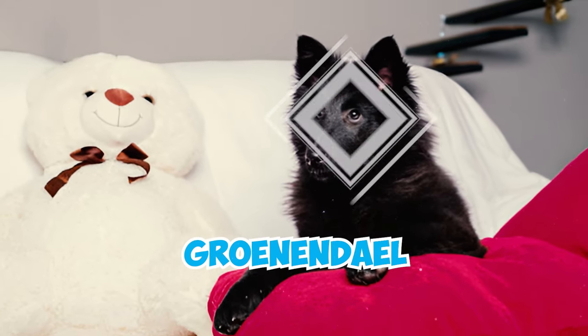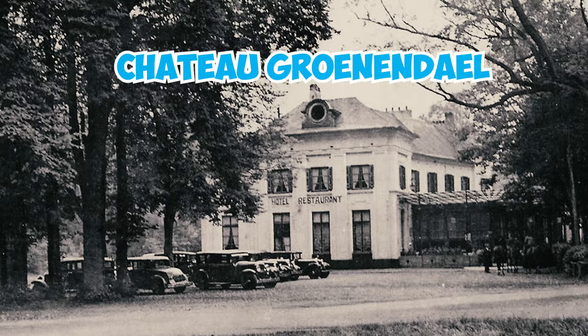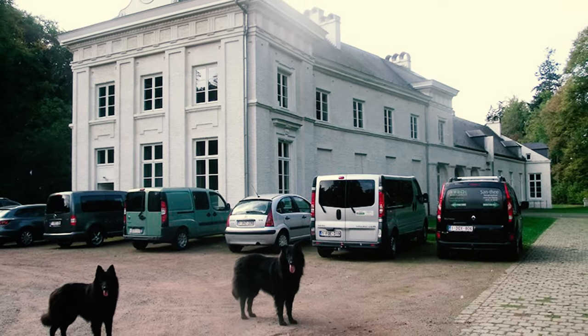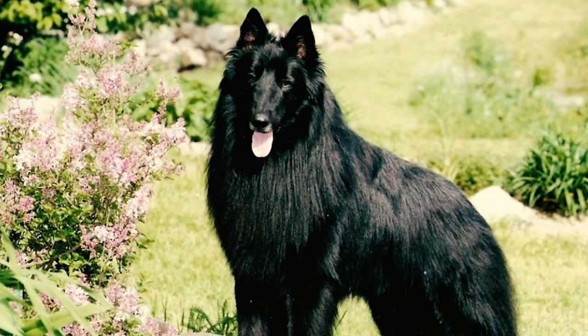The breed got its name Groenendael from Nicholas Rose, a distinguished breeder who owned a restaurant called the Chateau Groenendael near Brussels. Rose is credited with acquiring the foundational pair, Picard and Petit, which laid the groundwork for the Belgian Sheepdog breed.